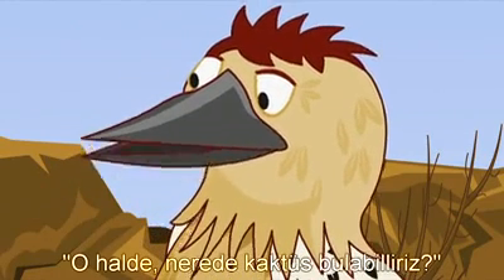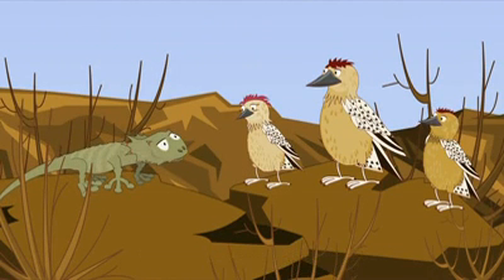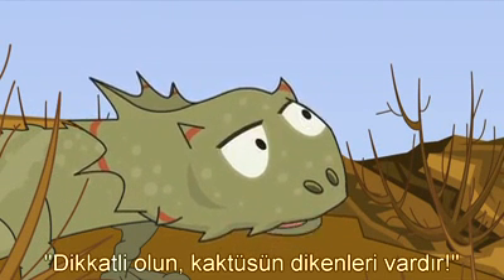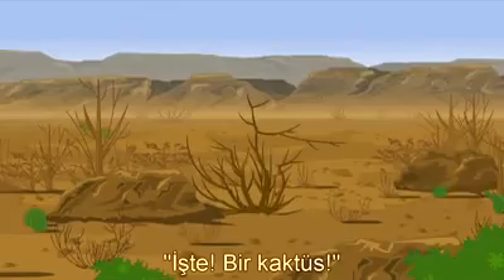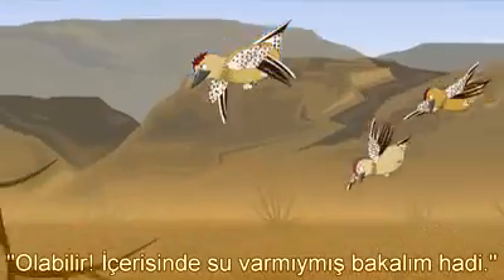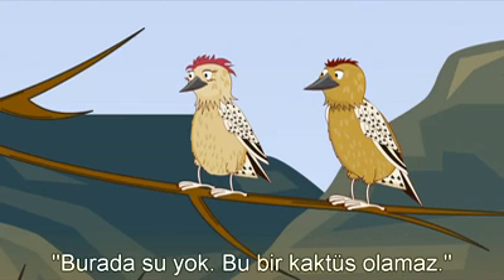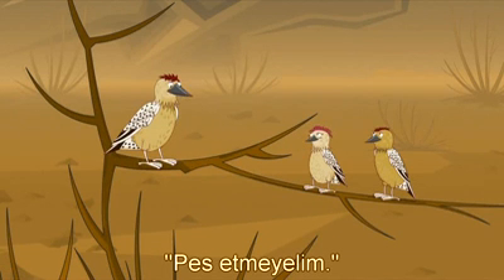'So where can we find a cactus?' 'Keep travelling in that direction. You should find one amongst the other desert trees. Oh, and watch out — the cactus has spines.' 'There! A cactus! It might be. Let's see if there's any water in it.' 'There's no water. This can't be a cactus.' 'There are no spines, either.' 'Let's not give up. Come on.'